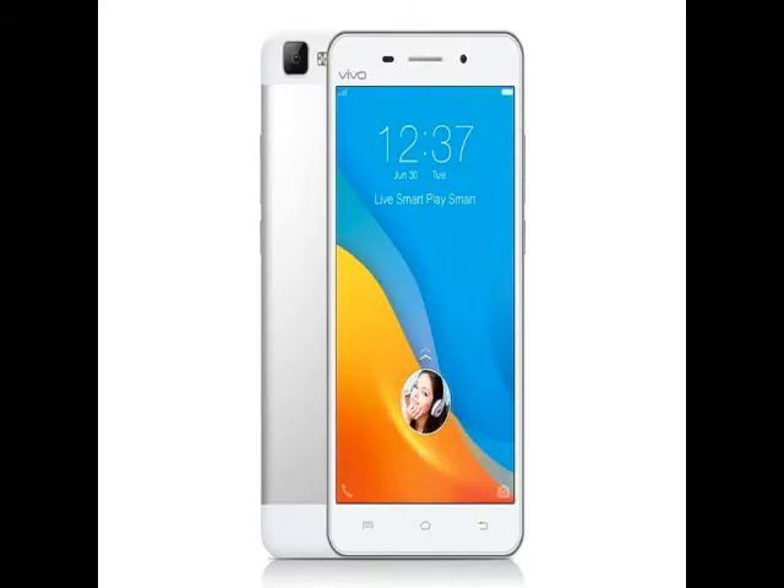The dual SIM supporting Vivo V1 Max runs on the same FunTouch 2.1 UI on top of Android 5.0 Lollipop, like its smaller version, the Vivo V1. However, it features a larger 5.5-inch IPS display with the same HD 720x1280 pixels resolution.